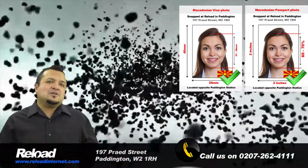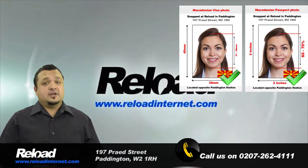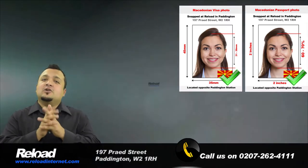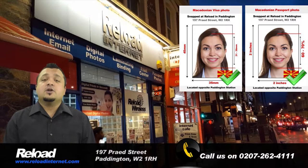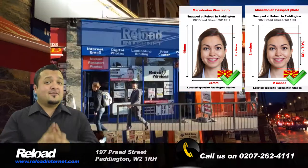So why risk your application being denied due to a photo error? When you visit Reload Internet, we guarantee that your photographs will pass with your application when submitted to the Macedonian Embassy first time around.